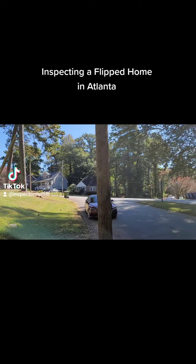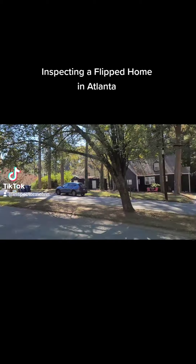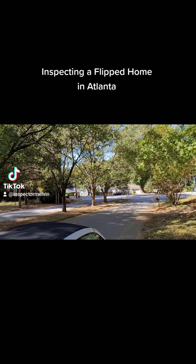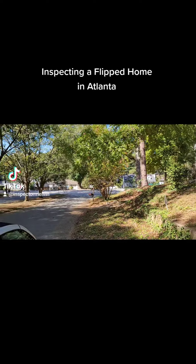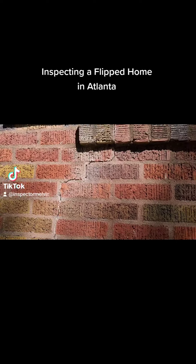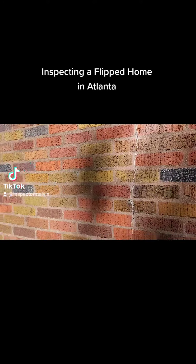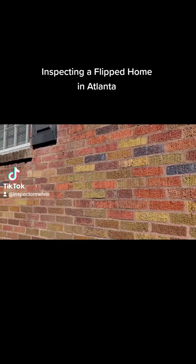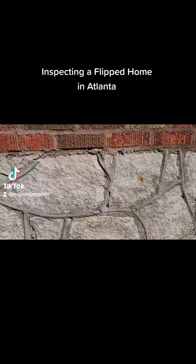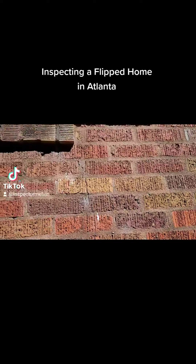Today I'm doing a flip home — somewhat flip, it's not totally renovated. This neighborhood is right off of Cascade in Atlanta, Georgia. If you guys have any questions, you can always give us a call. Right here we have a crack going up the wall, semi-minor. The age of the home is about 60 years old, so these cracks are going to be able to be repaired. We just want to point them out for the client to make sure they're aware of them.